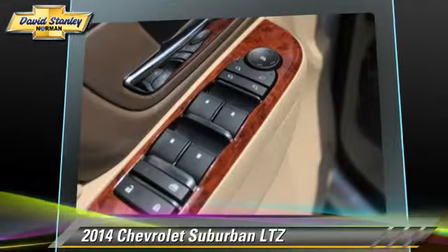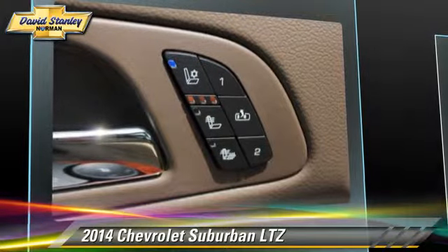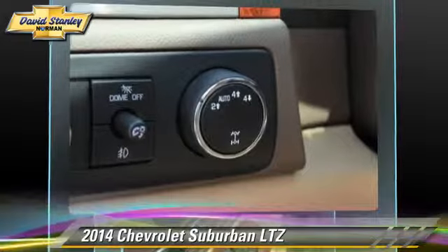Comfort and convenience features include Bluetooth wireless, third-row seating, air suspension, backup camera, satellite radio, and navigation system.